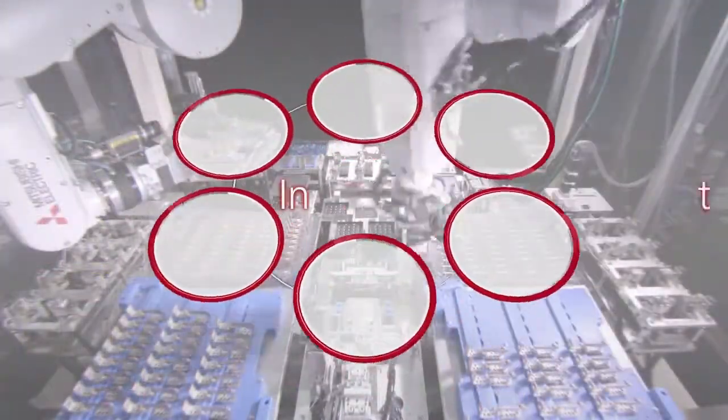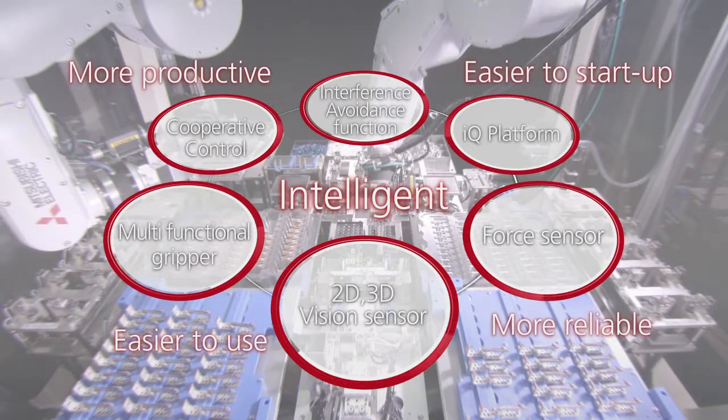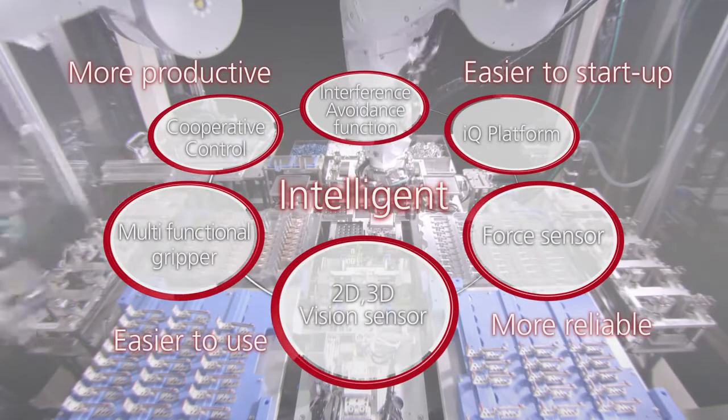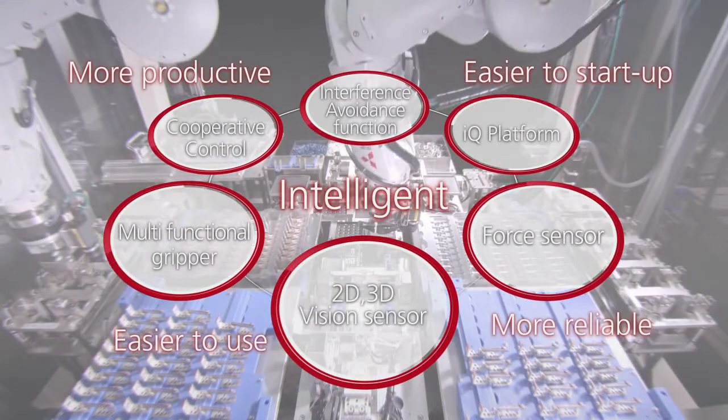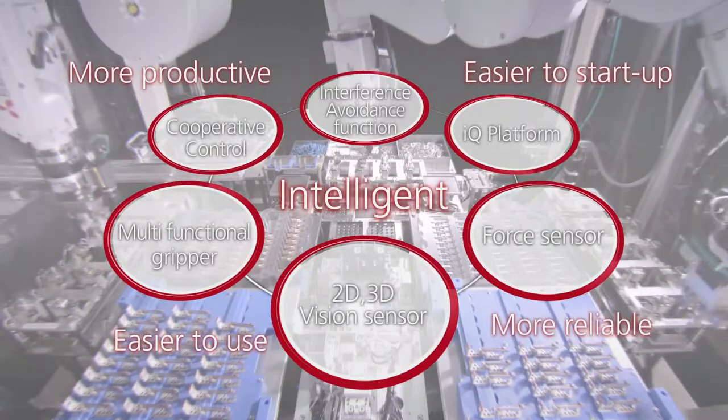Leveraging its intelligent technologies, Mitsubishi Electric employs engineering, software, and peripheral tools to implement robotic cells, thereby simplifying operations and maintenance, and reducing the customer's total cost of ownership.